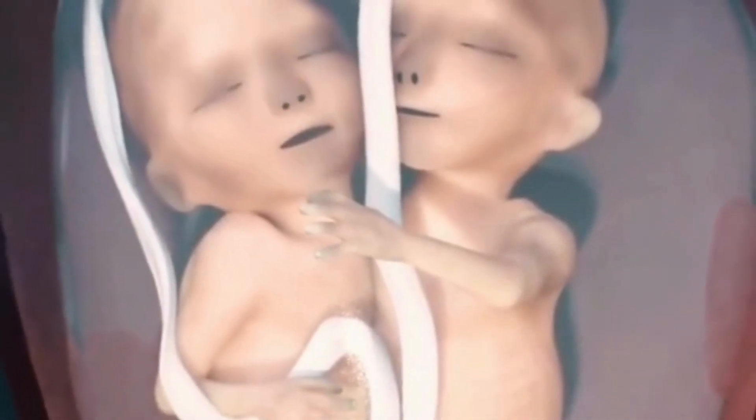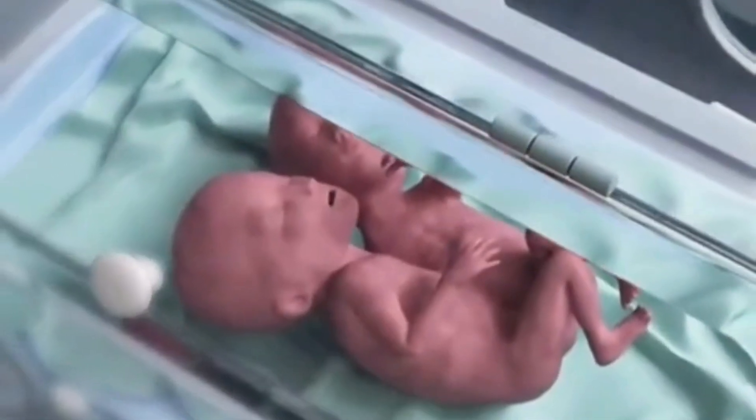If the split occurs even later, between thirteen and fifteen days after fertilization, the embryo has already formed its basic cells and structures, making complete separation nearly impossible. The twins may share some body organs, resulting in rare conjoined twins. Such twins rarely develop fully to term, and even if they are born, they face many health challenges.